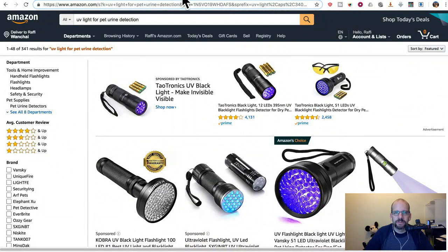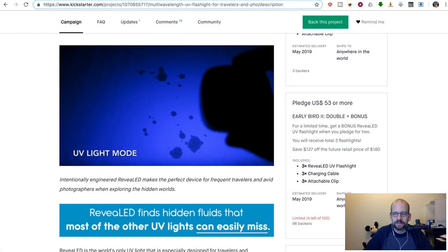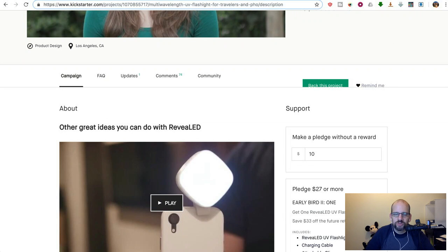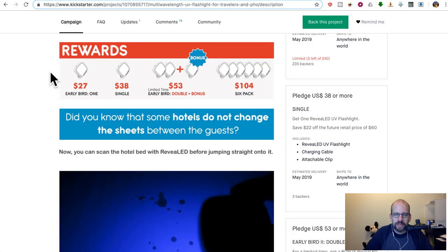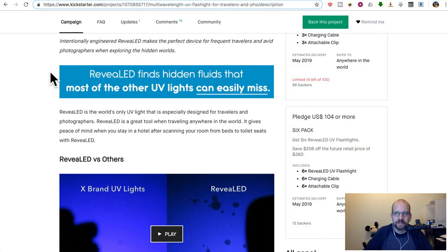Whereas this Revealed crowdfunding campaign says it will come in May. It may come in May — it probably won't come in May. It'll probably come in June, July, August — who knows? There's a problem in the factory in China, or we added a stretch goal and now we have to wait for the tooling to be finished. Yada yada yada. Moral of the story: skip this guy.